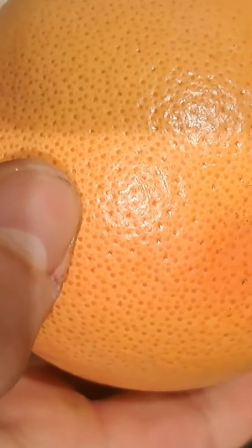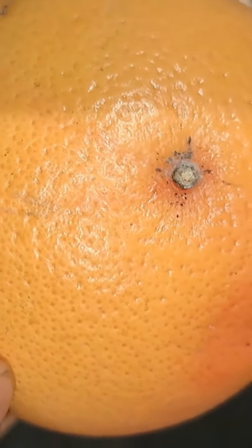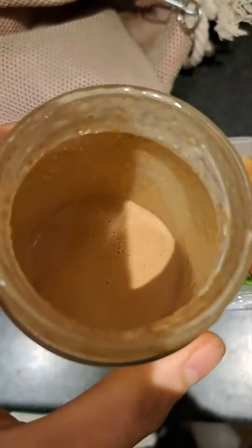Add in two nectarines. By the way, this is like top five healthiest fruit in my opinion. Grapefruit — so good for the heart, literally. It's so healthy that it affects the medications you take, so you have to be careful when combining medication with grapefruit. Squeeze one grapefruit into that and then blend it.